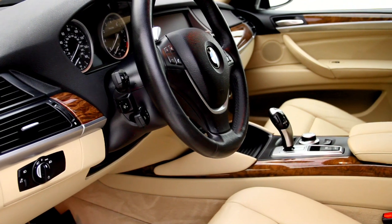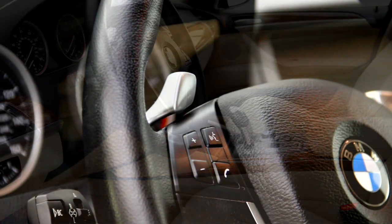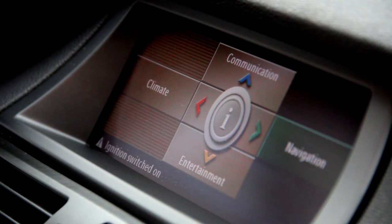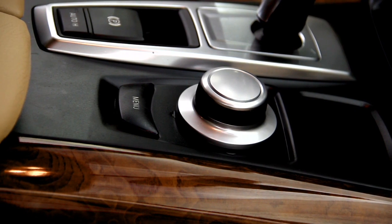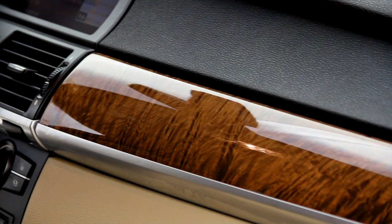It also comes with backup camera, racecar inspired paddle shifting, 10-way power driver and passenger seat, memory and heated seats, sunroof so everyone can enjoy blue skies, the very convenient push engine start, navigation to assist you with directions, BMW assist, satellite radio and auxiliary audio input for all of your favorite tunes.